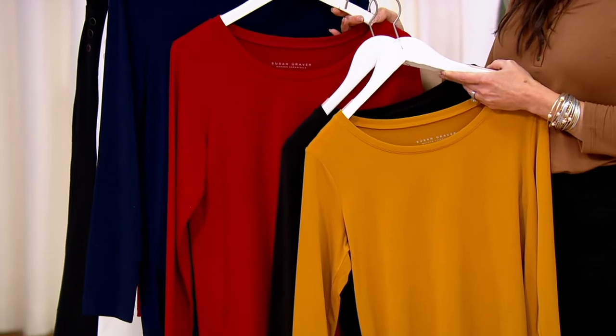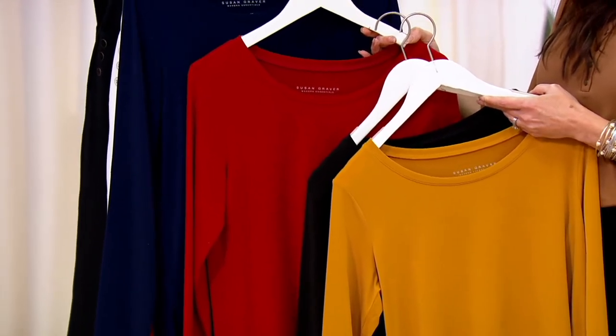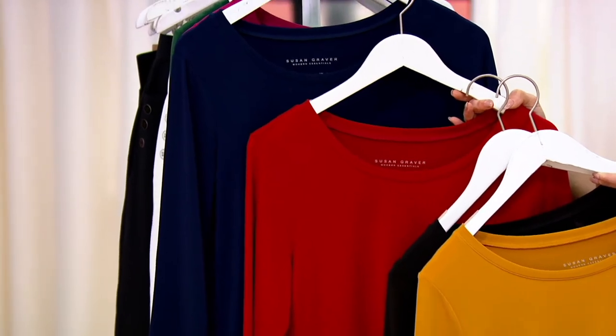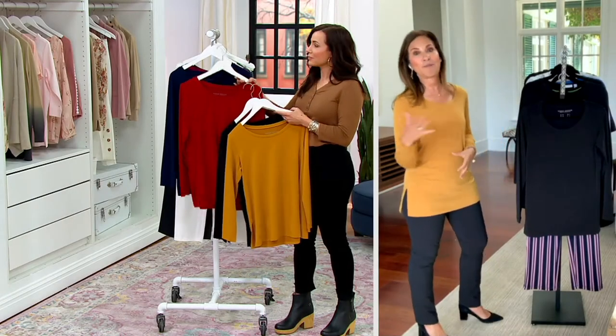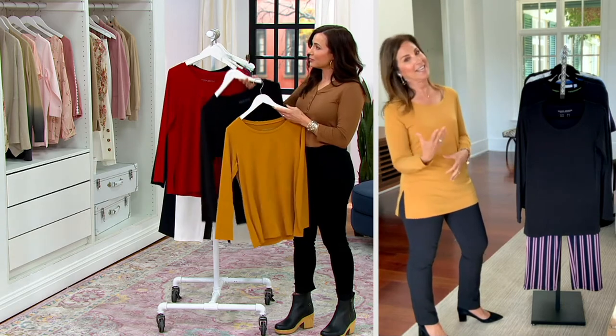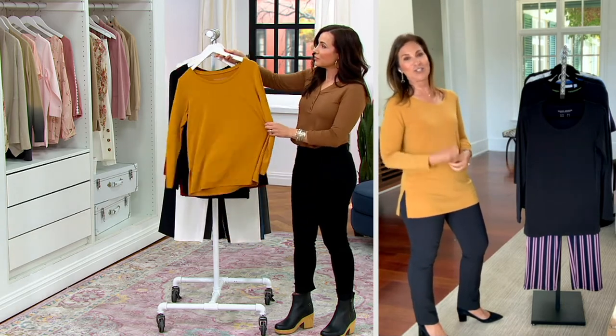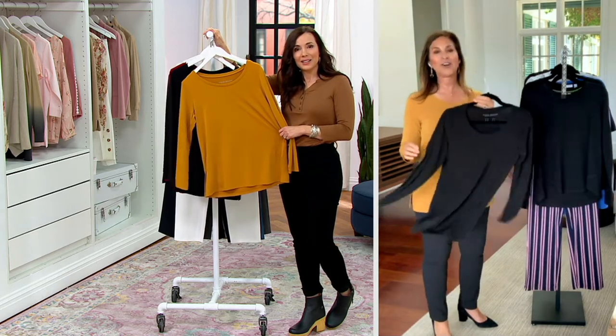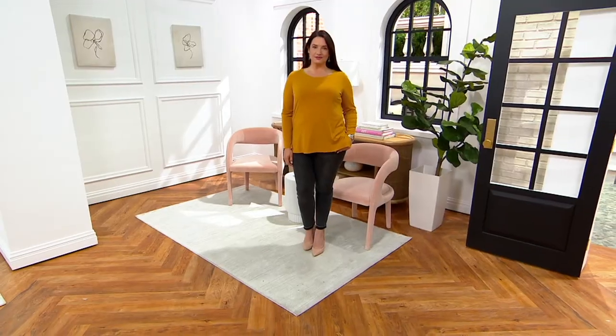Side slits for the ease of comfort — it's everything and more. And tagless, so nothing's bothering you or itching you at the back of your neck. The price is like a try-me price. I love that QVC is saying to you, try liquid knit, try clothing on QVC. Through this piece, you're going to be hooked.